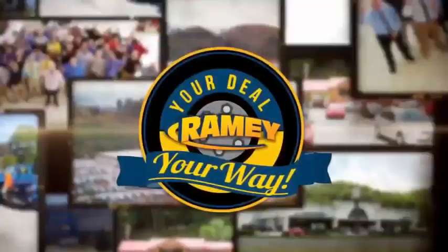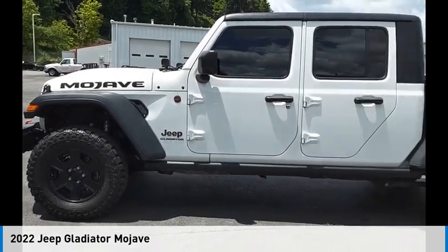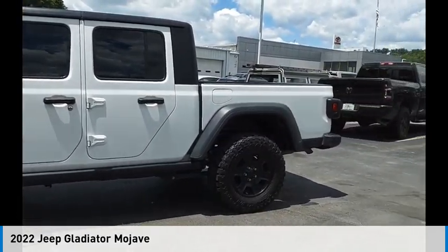At Ramey, it's your deal, your way. Take a ride in the 2022 Gladiator.